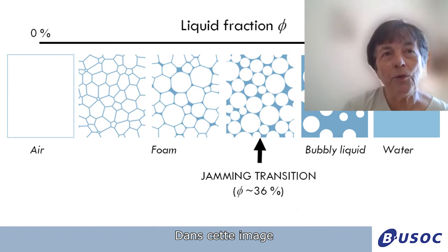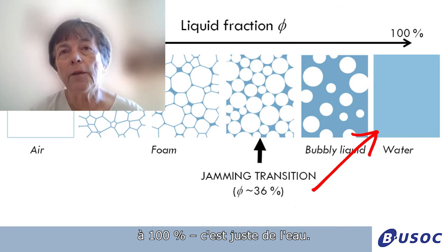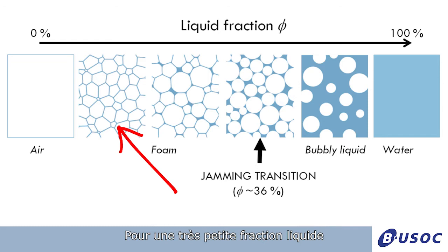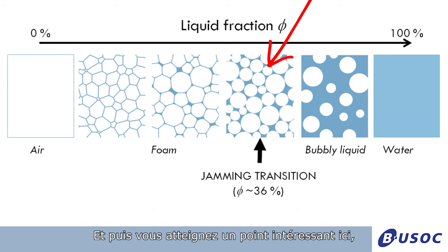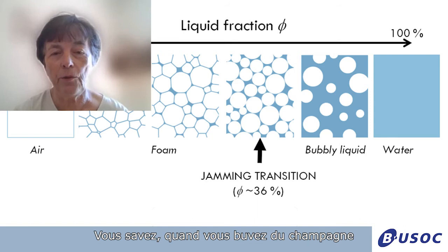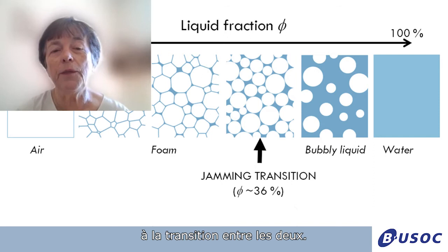In this cartoon you see the principle of the experiment. There are images going from liquid fraction that is zero — so just air — to 100 percent, which is just water. In between, you see all the different aspects of the system. For very small liquid fraction, you have bubbles that are not spherical — they are distorted, like the ones you see in a bath with foam. As you add more liquid, you start seeing the liquid better, and then you reach an interesting point which is the limit above which you get spherical bubbles — these are bubbly liquids, like when you drink champagne. We are interested in the transition between these two, called the jamming transition.